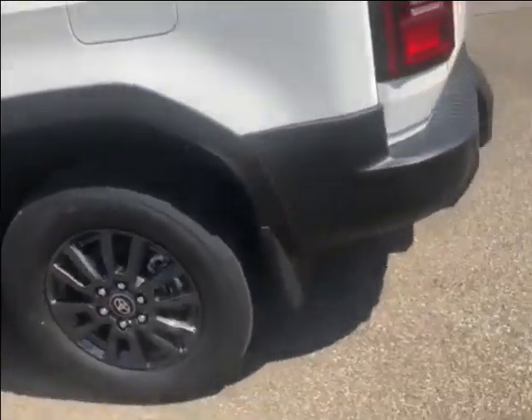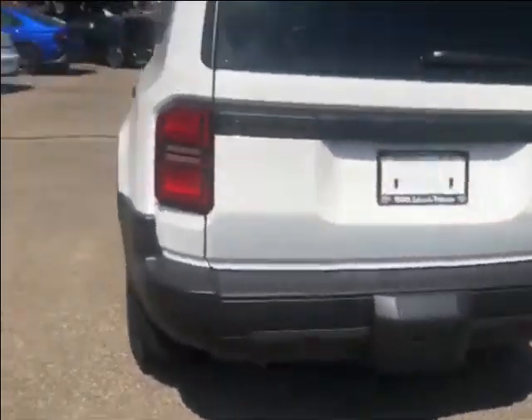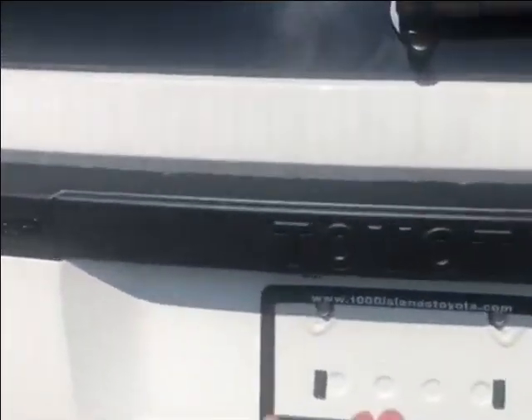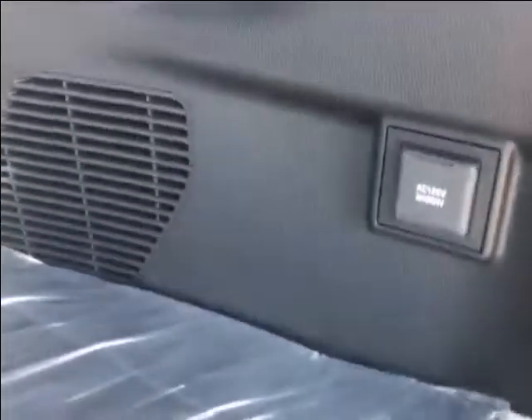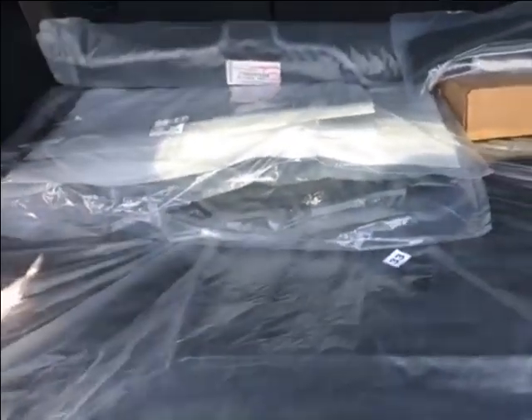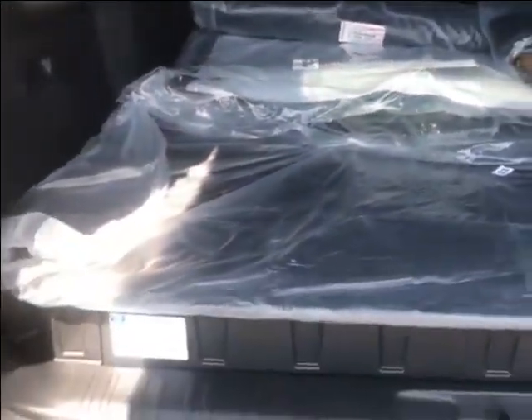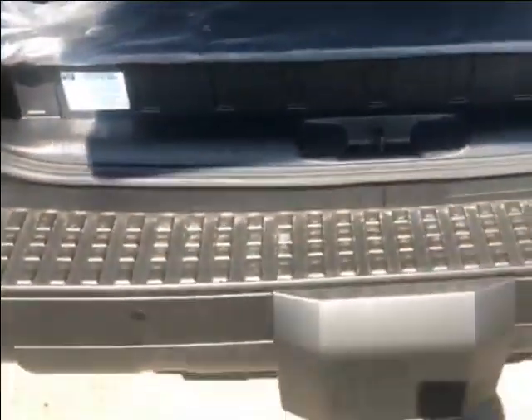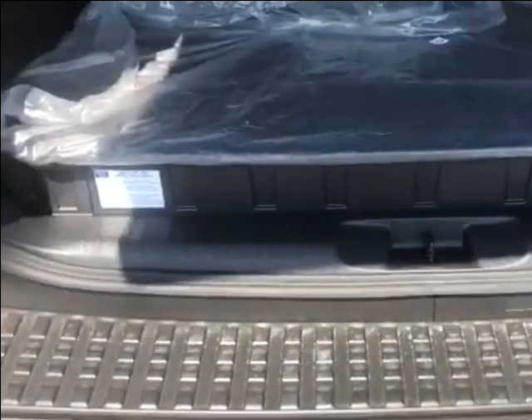Now we're going to come along and take a look at the rear of the vehicle, and then pop the trunk. Back here, these are your all-season floor mats — you also have carpet floor mats as well. You have a 120 volt outlet with tie down cleats right there, and lots of room for any grocery shopping or party supplies or Christmas shopping you may need to do.